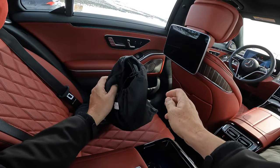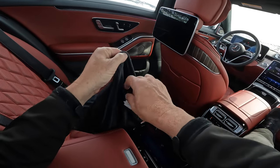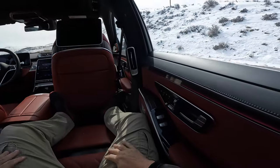These are wireless, noise-cancelling, piano black headphones from Mercedes. You're spending $160,000 on this car, so a couple of pairs of included headphones would be nice.